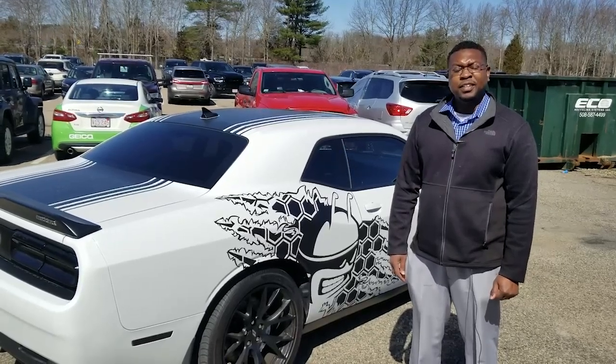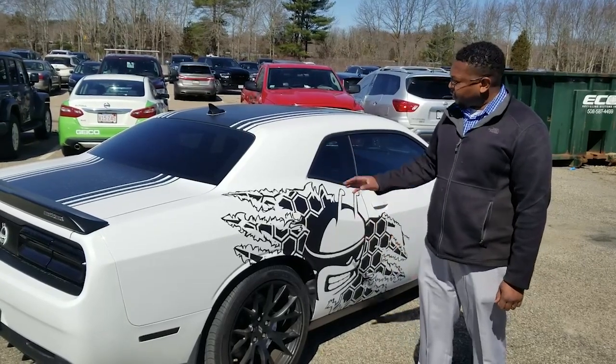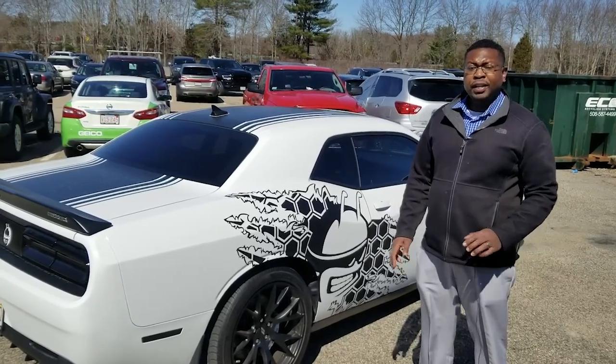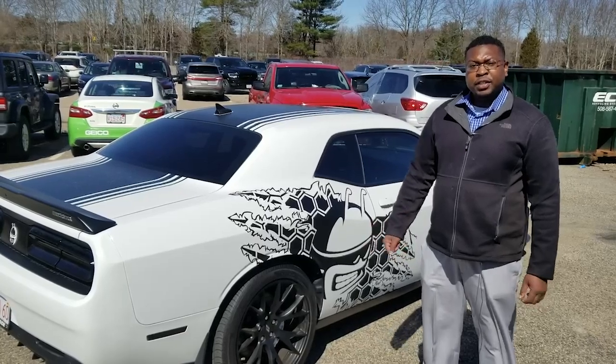Hey guys, Kenny at Collision 24 again. Just want to have you check out this beautiful Dodge Challenger we have here with the custom graphics on the side and on the roof. Just want to let you know that we're not just here for your collision needs, but anything custom or any projects you may have like this — come on down, we'll take a look at it and we'll get you set.